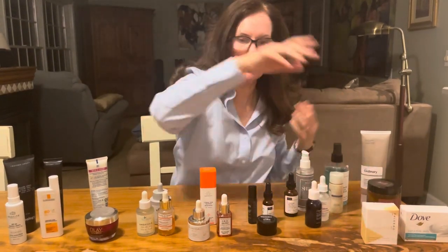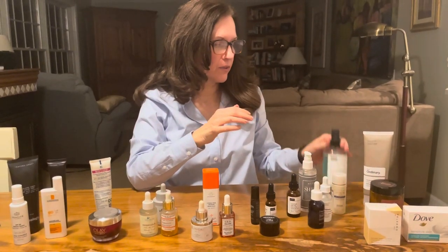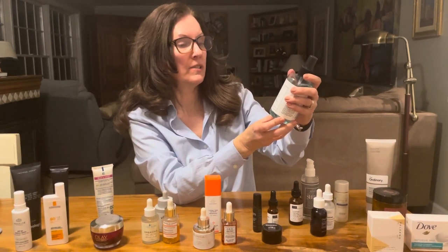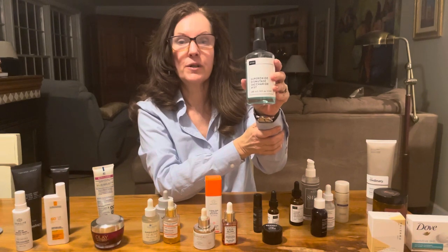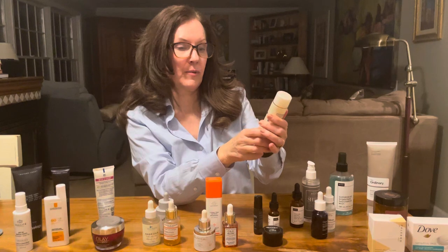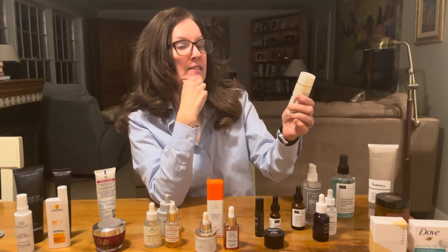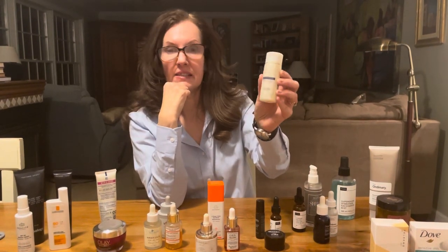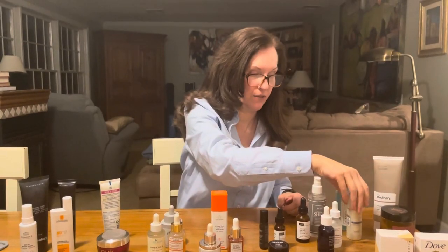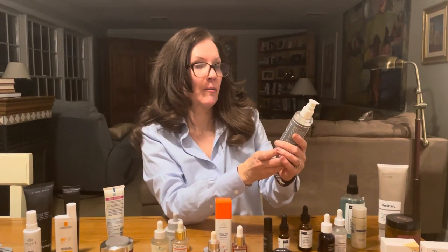Once dried off and getting into the morning routine, several times a week I'll start with the NIOD Superoxide Dismutase Saccharide Mist, which helps avoid dehydration. On days I don't use that, I'll grab Biologique Recherche's famous Lotion P50 1970 — it's a liquid exfoliant — to kick things off.